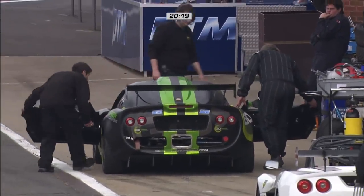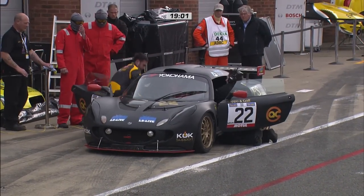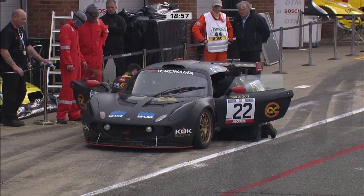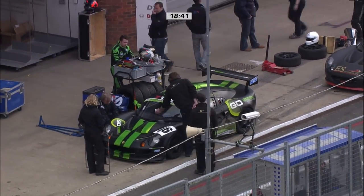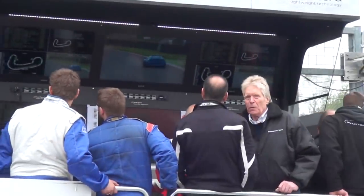The driver change is made very quickly. The mandatory minimum pit stop times in the Lotus Cup UK means that teams don't have to rush with driver changes. Everything can be done in good order in a very relaxed fashion, and that does mean that despite such huge grids, the pit lane is really as safe as it could be in the Lotus Cup UK. The organisers are working very, very hard to maintain that.